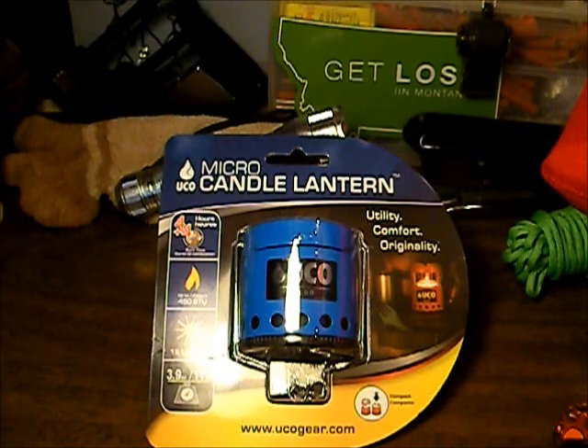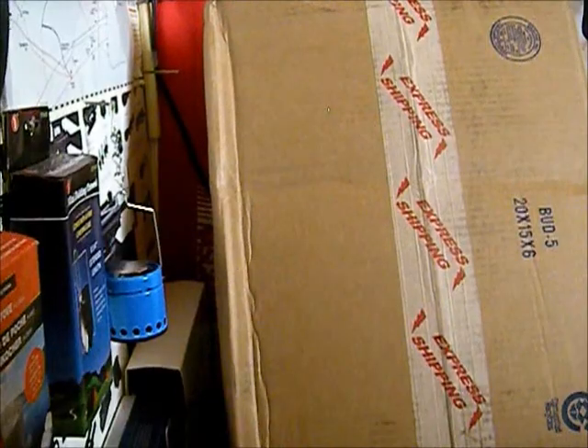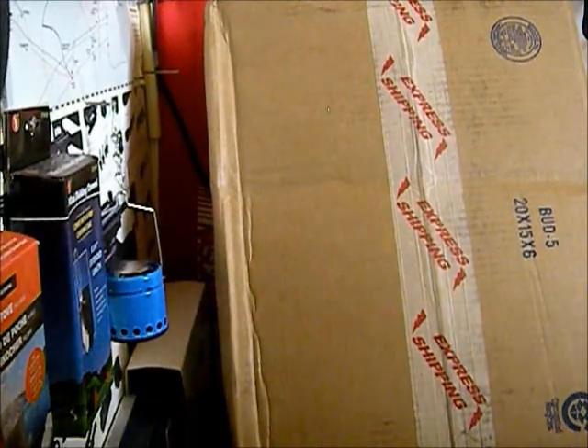We're going to be doing a full review for this over on Texas Gear Reviews, and we're going to do an overview of all our UCO products over here on Rando Survivor soon as well, so be looking forward to those. We're going to reset the camera and come right back.